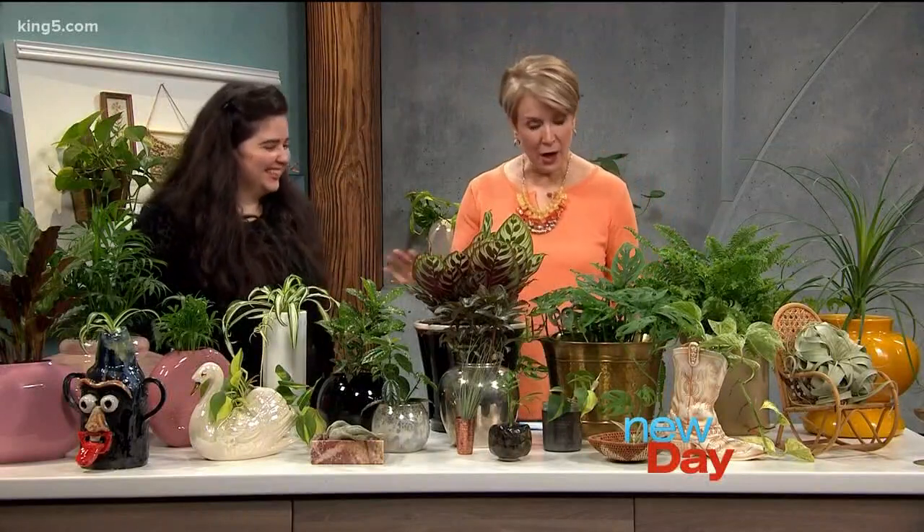Indoor plants are a really easy way to liven up a room in your house, and you want to show them off to their best advantage. Here with tips on how to do that is Natalie Schultz from Ray Plants and Vintage. It's good to have you here.